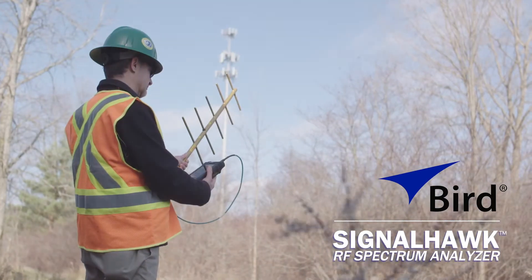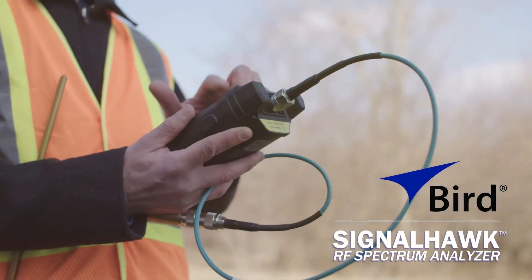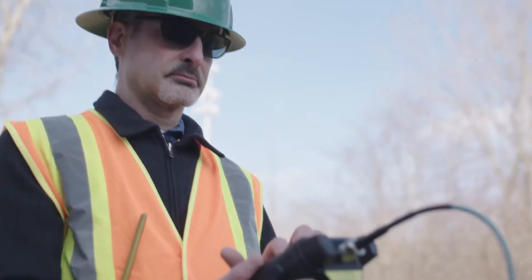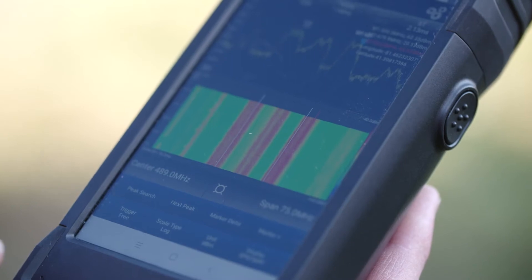The SignalHawk RF Spectrum Analyzer from Bird allows RF technicians, field engineers, and military personnel to view, measure, and manage their spectrum quickly and easily.